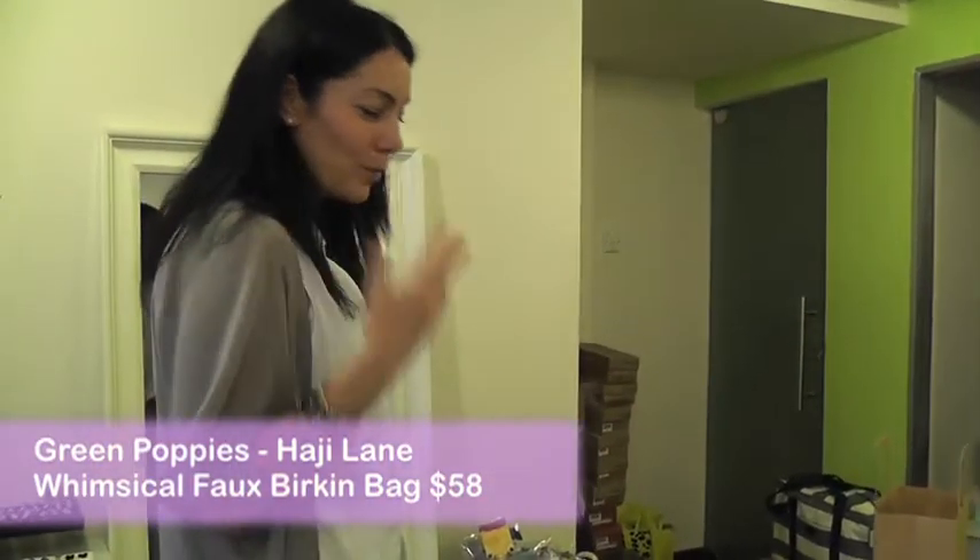It's my first time in Singapore — why not get both? Two bags. That's a really good score.